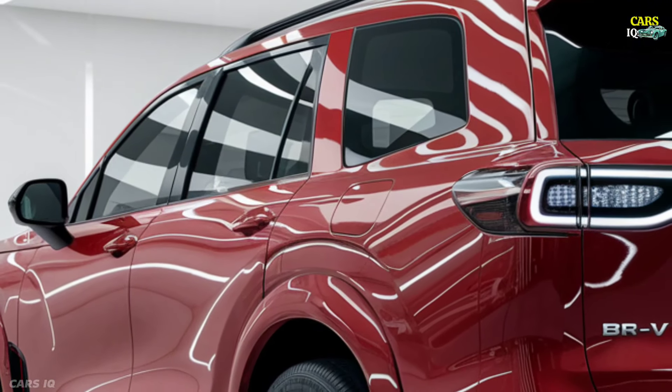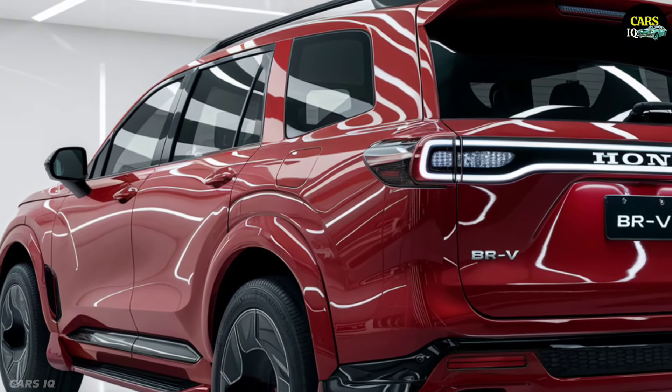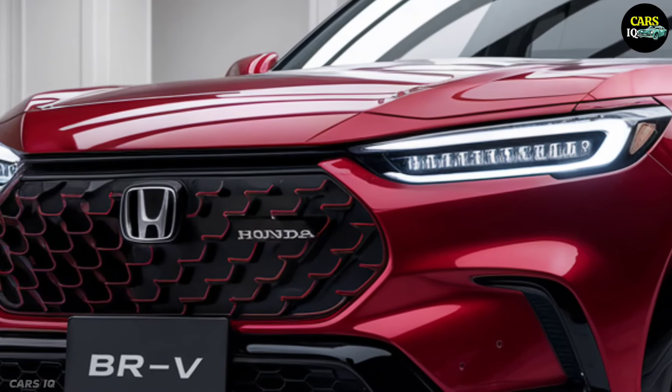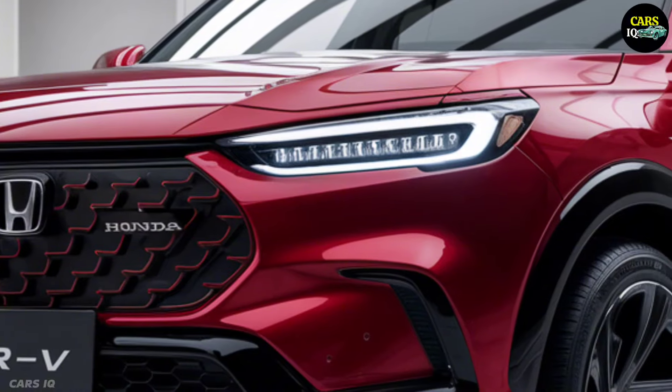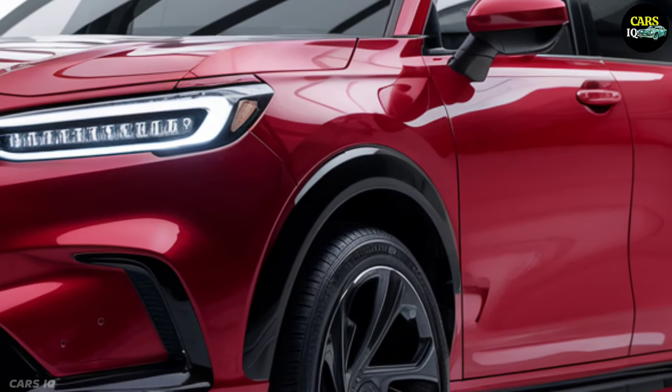The safety systems of this car are a separate example of excellence. The 2025 Honda BR-V is equipped with the most advanced driver assistance systems to make every trip safer and less stressful. Features such as automatic braking, adaptive cruise control, and lane keeping assist make this car indispensable in the driving experience.